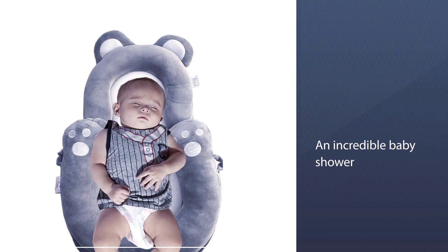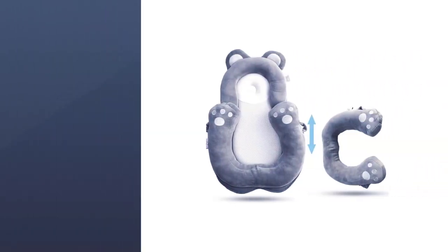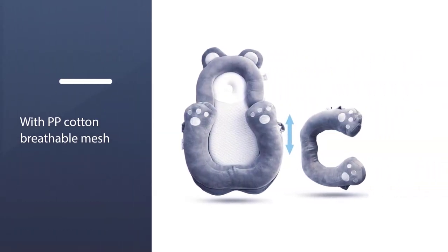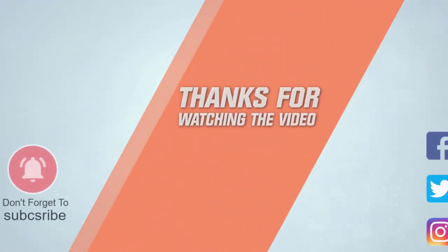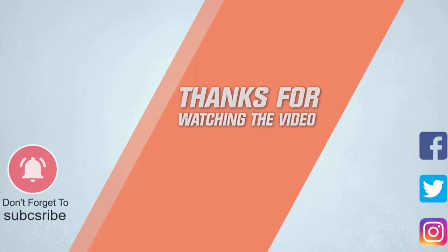It's an incredible baby shower gift any parent and baby will appreciate. For more details, click the link in the description. Thanks for watching the video.